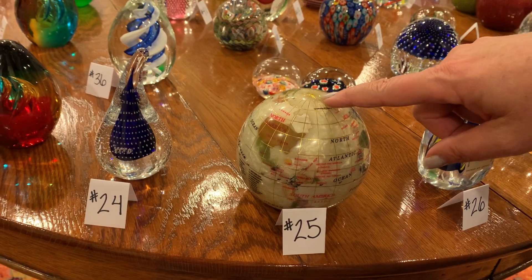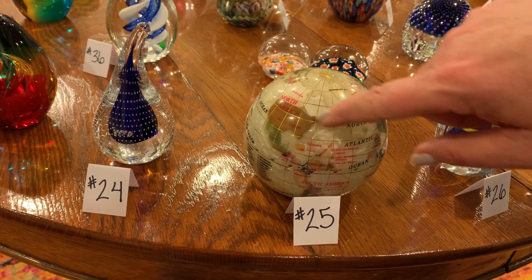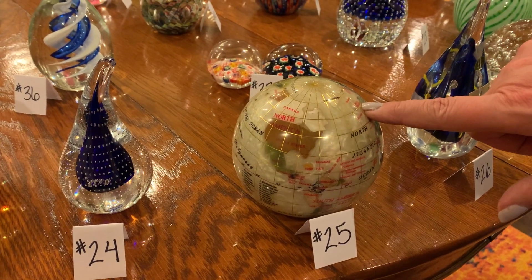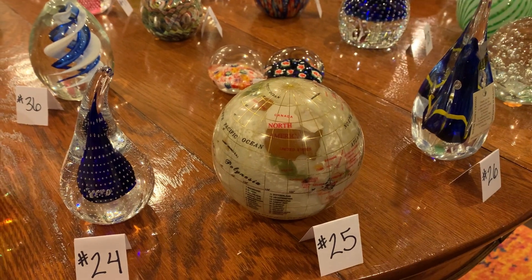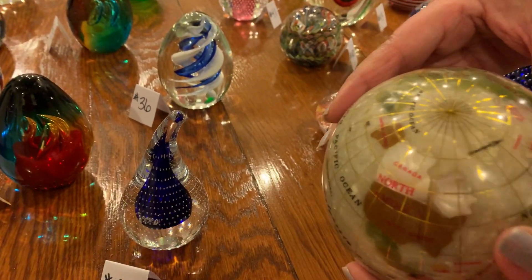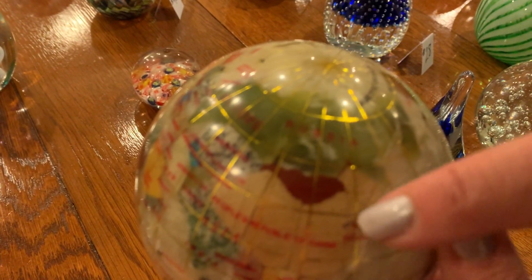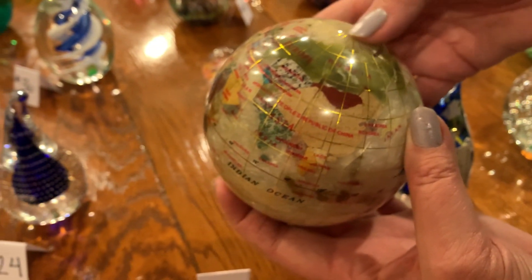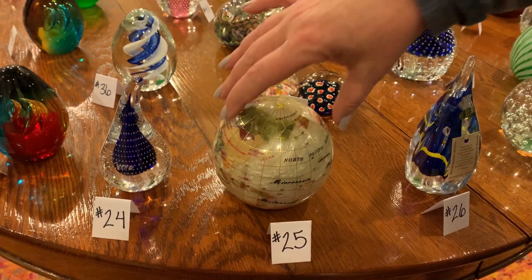Number twenty-five: you can tell she loved the globe ones — there are a lot of those. This is the kind with a semi-precious stone put in there — you see those a lot in higher-end gift store catalogs for people to put on their desks. I think those run in the $18 to $20 range on eBay. However, this one does have a crack — I forgot. It's hard to see but it's right here. We like to be forward about everything, so use your own judgment on that one.